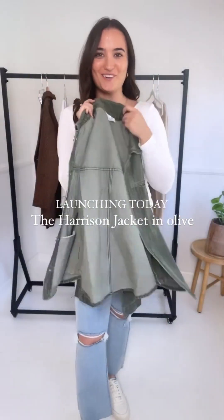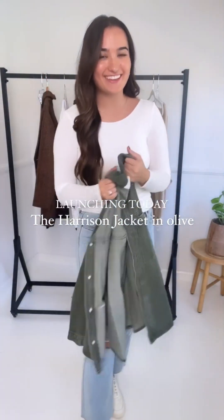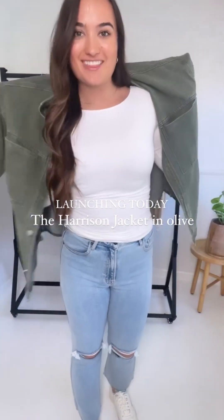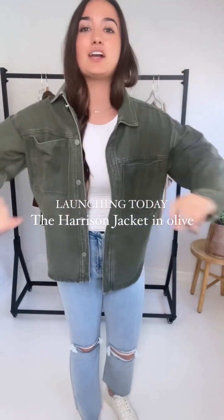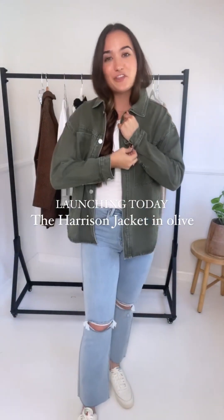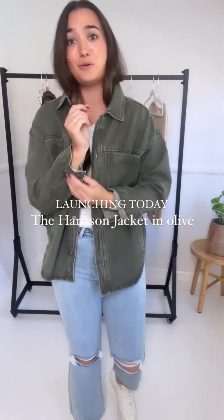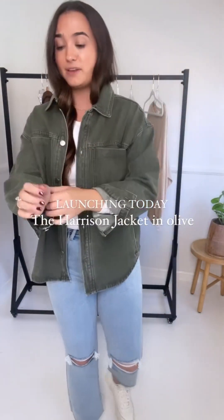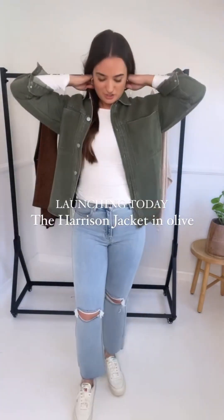Now for our star of the show — the Harrison jacket — launching today at 5. If you want extra styling and sizing tips, we're going live on Instagram at 4:30, where myself, Carly, and Ally will show this piece styled a couple of different ways and talk all the sizing details. We answer almost every single question on the live, and we'll have all the sizes to try on. So make sure you tune in 30 minutes before launch time.